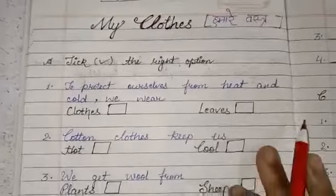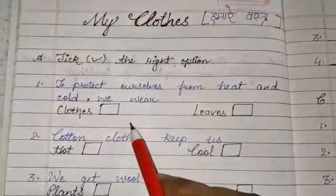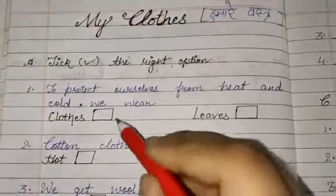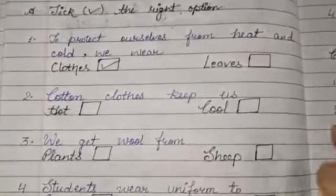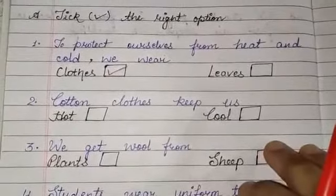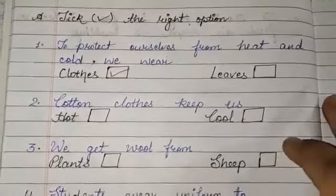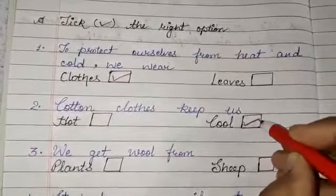The first question is: to protect ourselves from heat and cold, what do we wear? We wear clothes. Cotton clothes help us keep cool, because we wear cotton clothes in summer season.